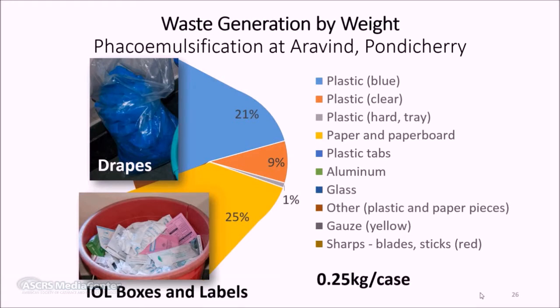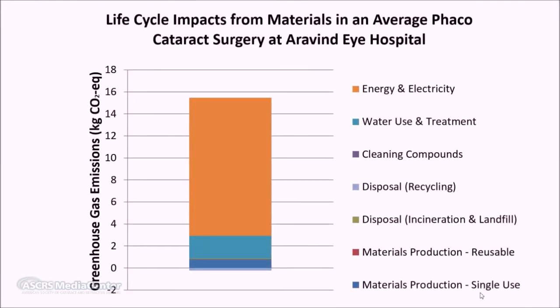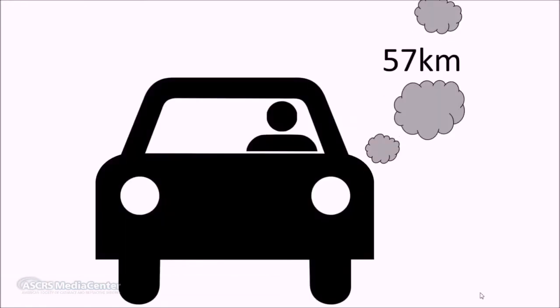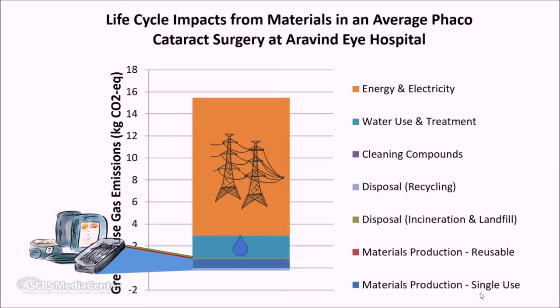The total life-cycle greenhouse gas emissions for a single phacoemulsification at Aravind are about 15 kilograms of CO2 equivalents — equivalent to driving a car 35 miles or 57 kilometers. The largest portion of impacts came from electricity use, resulting in about 12.5 kilograms of CO2 equivalent emissions, likely an overestimate as operating rooms and central sterile services were not sub-metered. The footprint from Aravind's materials use is minimal: production, disposal, and use of all materials results in just 0.8 kilograms of CO2 equivalents, and recycling saves an additional quarter kilogram.